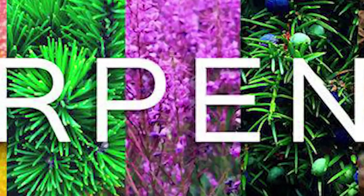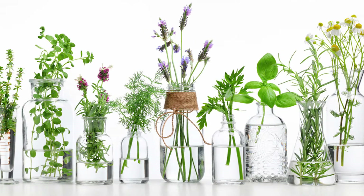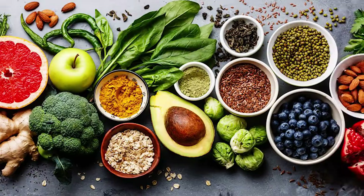What is a terpene? Good question. Terpenes are organic compounds that produce specific smells and tastes. They're found in cannabis, essential oils, plants, trees, and foods.